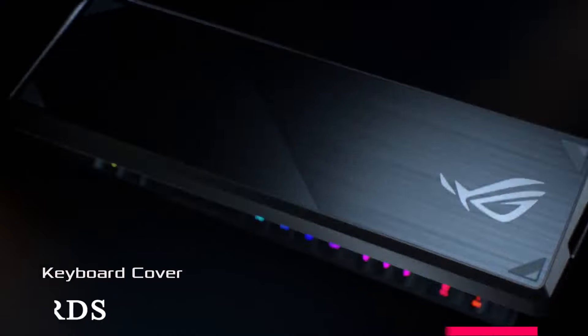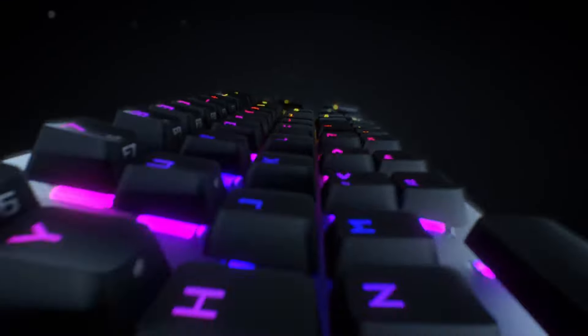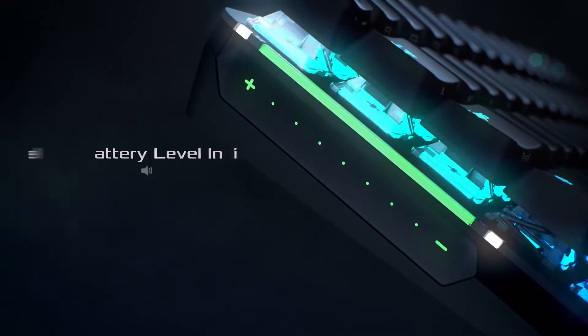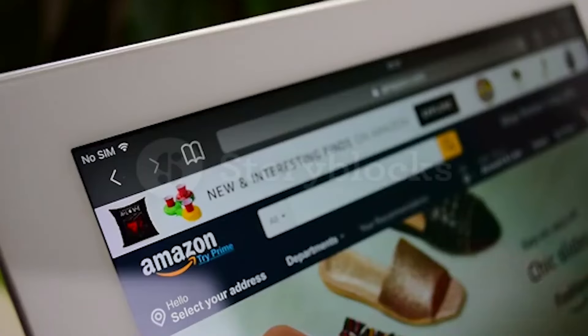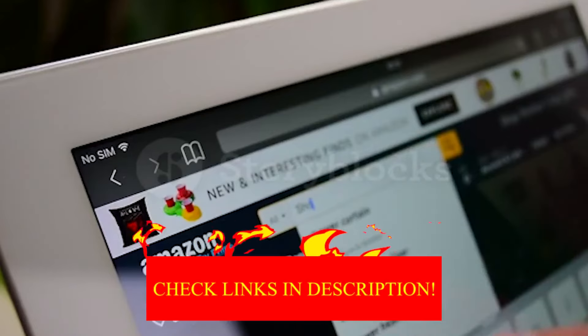Hey guys, in today's video I will be reviewing the top 8 best wireless keyboards. I made this list based on my personal experience and I try to rank them based on their quality, durability, customer reviews, and more. If you want to know about the best pricing and more information, you can check the description links below.